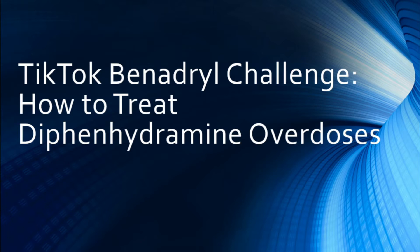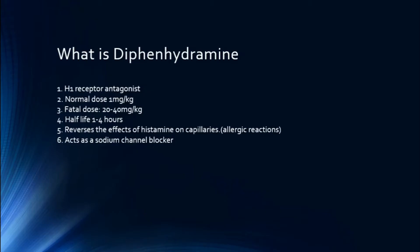We need to know what Benadryl is and its mode of action before we can actually treat it. Benadryl is an H1 histamine-1 receptor antagonist and is normally dosed at about one milligram per kilogram, with a max dose of about 50 milligrams — that's what we would give our normal patients when we administer it.